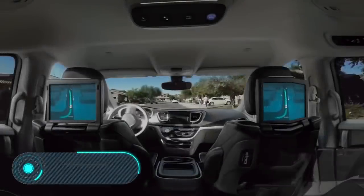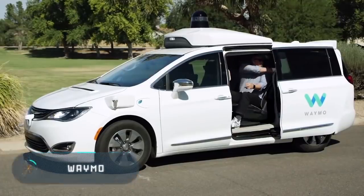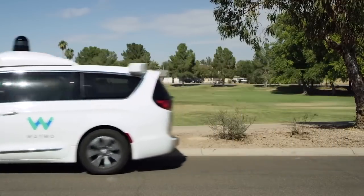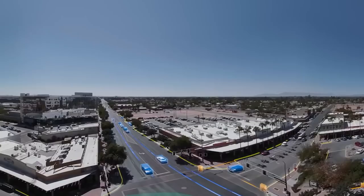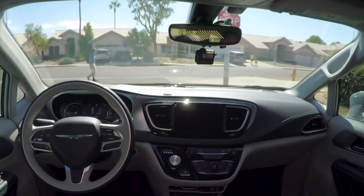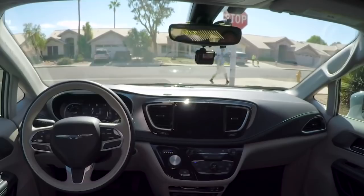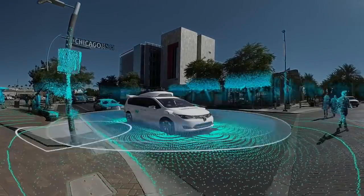Waymo, part of Alphabet Holding, specializes in the development of autonomous driving technologies. Waymo's systems use information collected by the Google Street View service, a video camera, a LiDAR sensor mounted on the roof, a radar in the front of the car, and a sensor connected to one of the rear wheels that helps determine the position of the car on the map. It's also worth noting the devices for detecting flashing lights in emergency vehicles.